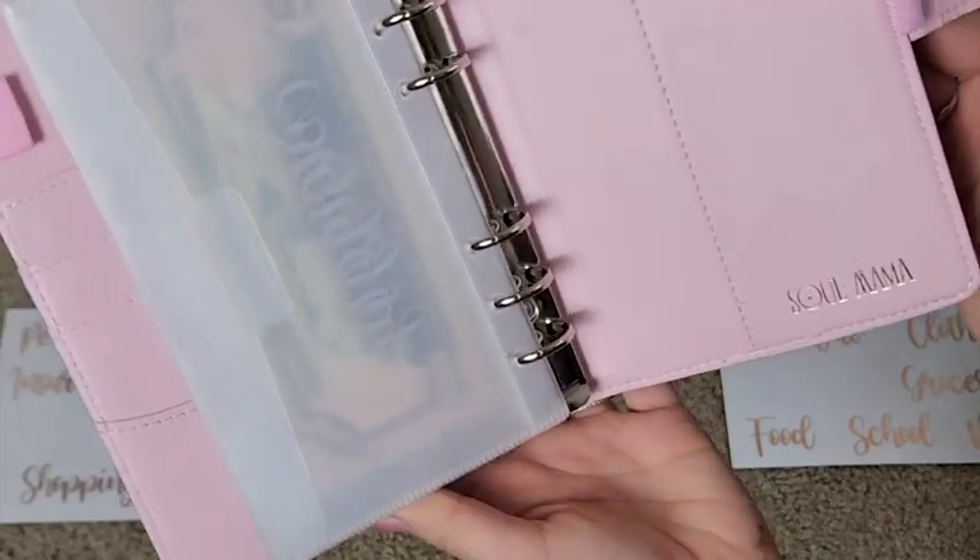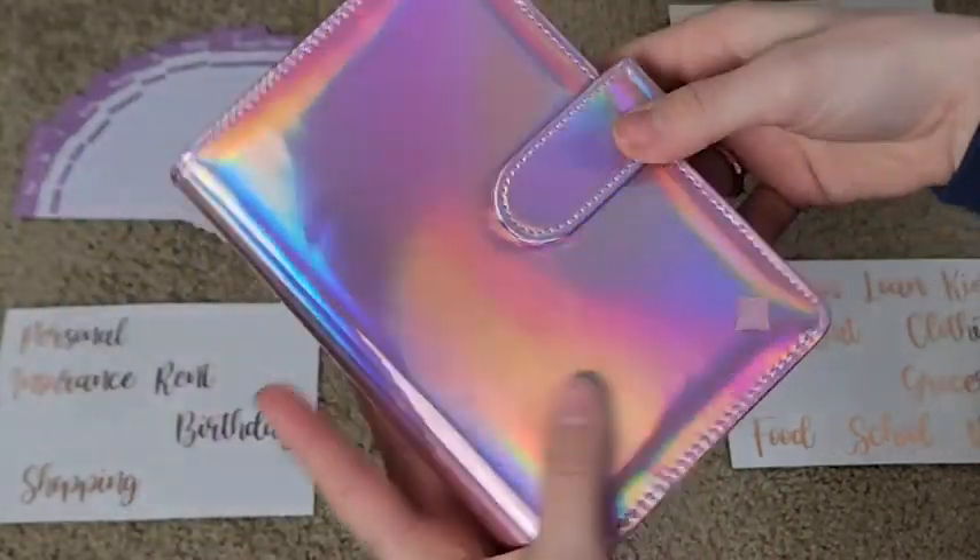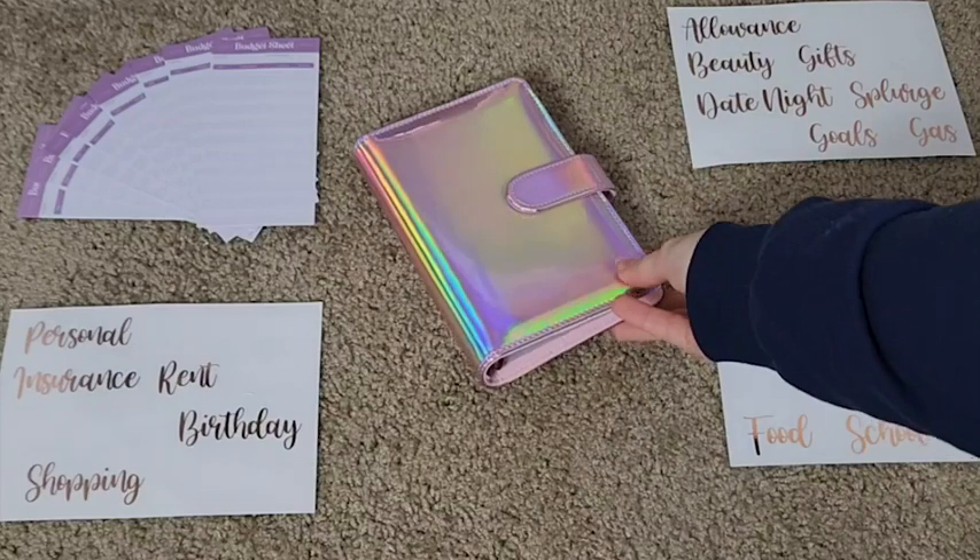When it comes to the stickers that you get for this budget binder, you get so many different categories. It is so awesome — I absolutely love it.